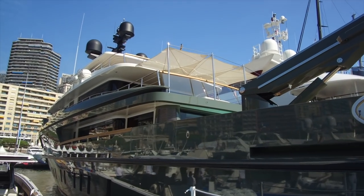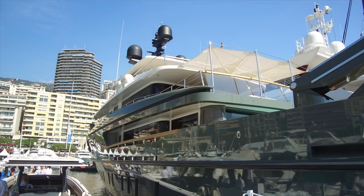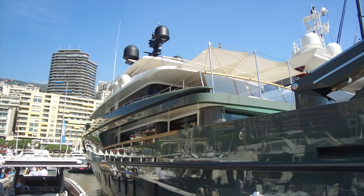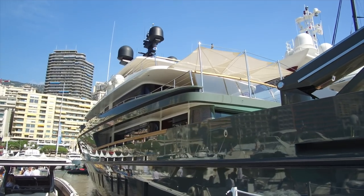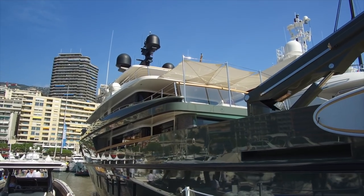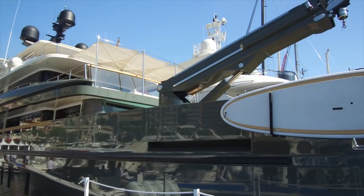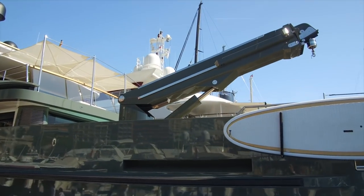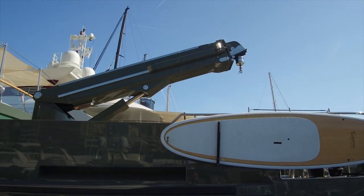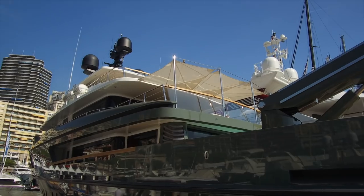There are San Lorenzo badges all over it, which is obviously the shipbuilder. It's marketed here as a 46-meter expedition, which I assume means they're just using it for advertising. You've got the crane on show — that would normally be stowed — and it has an unusual color scheme as well.